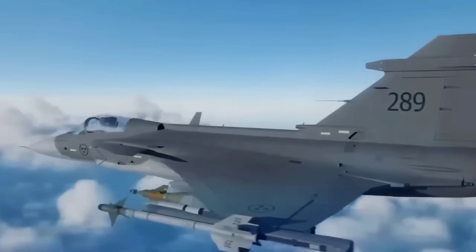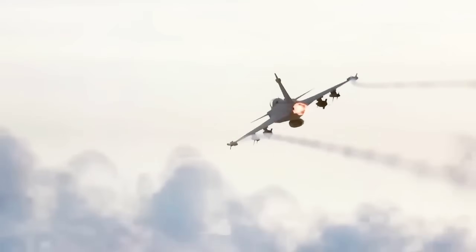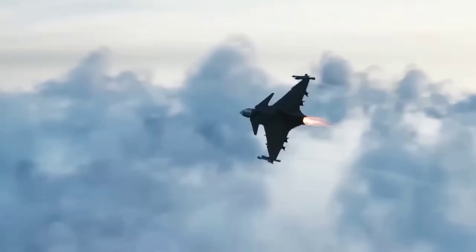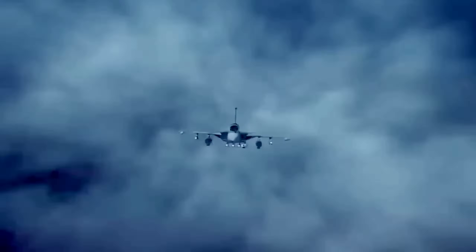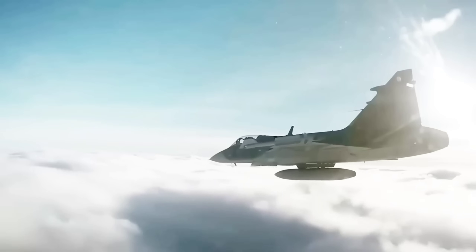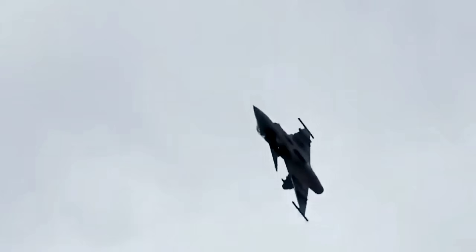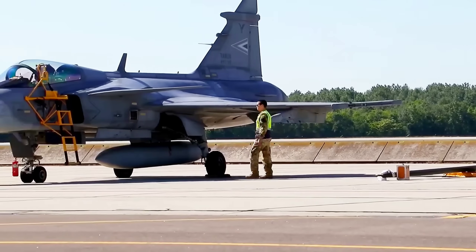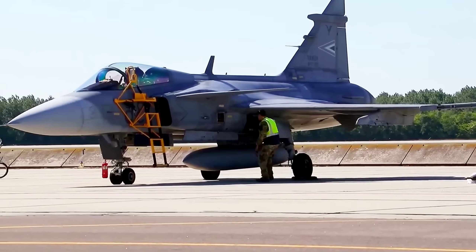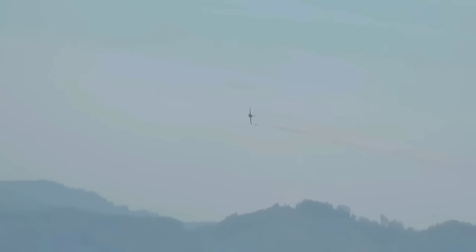If the Gripen E/F's engine upgrade proves real, it's a warning shot. You no longer need to spend $100 million dollars per plane and build massive bases to get credible power projection. You can buy Swedish and get a jet that launches from a road, supercruises across your border, fires a long-range missile, and vanishes. The implications for regional balances in the Baltic, the Pacific, and even South America are profound.